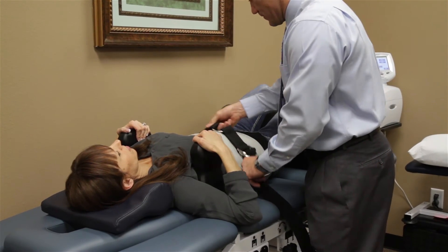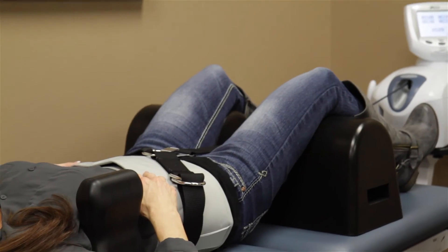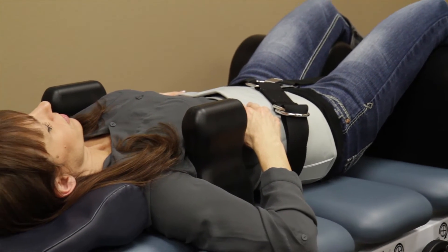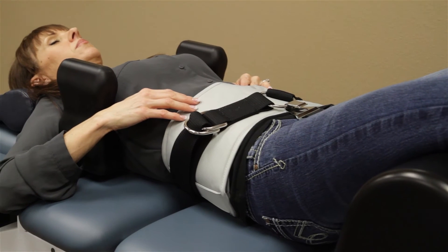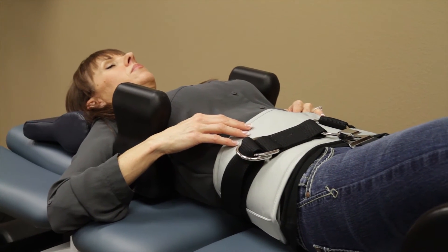The advanced therapies we use specifically: one is called spinal decompression, and the other one is cold laser treatment. They both have different functionalities, but are very good at correcting disc injuries such as this without surgery.